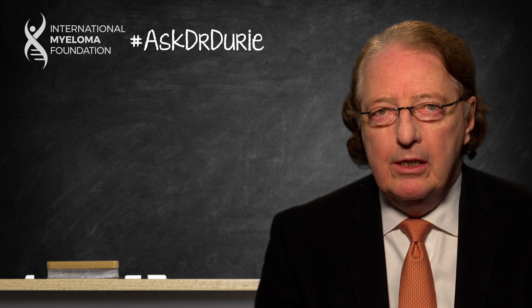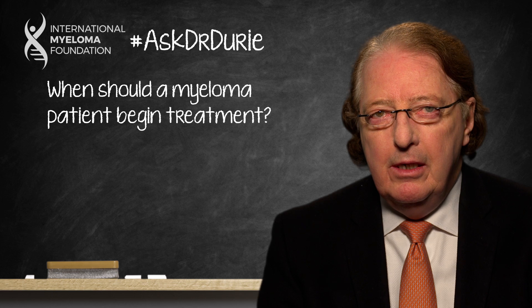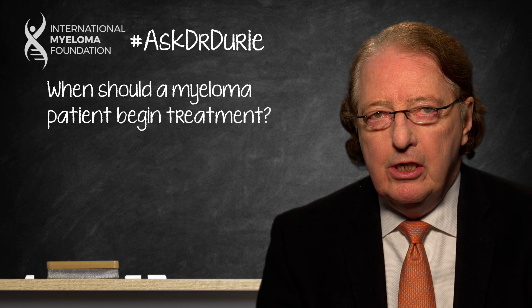This week's Ask Dr. Durie comes from a patient who has a lot of abnormal test results. The monoclonal protein is elevated, there's some increase in plasma cells in the bone marrow. However, the testing does not show definite active myeloma. The patient wants to know when they should be thinking to start treatment and how to monitor in the meantime. This is a very important question because of all the discussion about the potential value of coming in early with treatment — what we call early intervention.